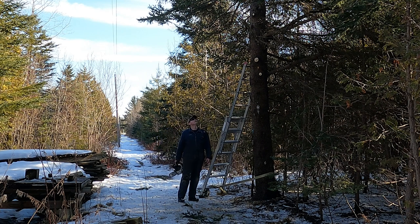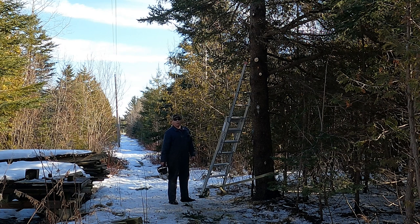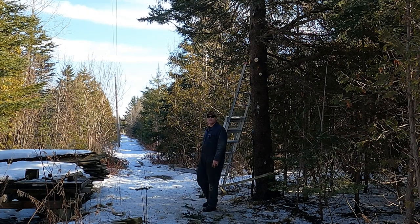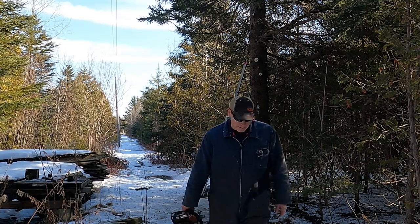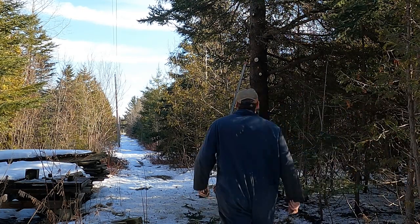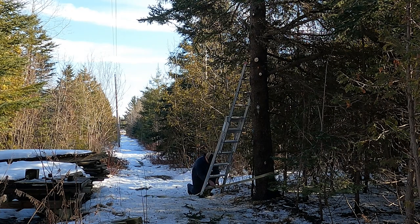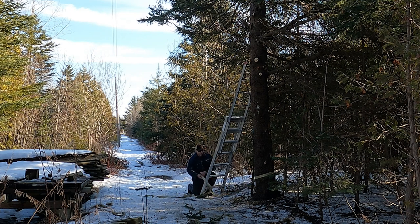I really don't feel it's necessary to take any more branches off that tree in order to get it down safely. These power lines — 12,000 volts I believe — are not to be messed with. Let's undo that ratchet strap. Pretty basic stuff really.